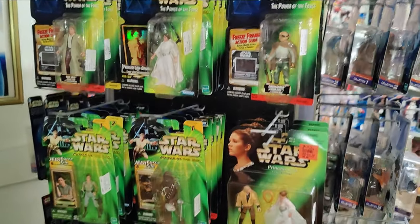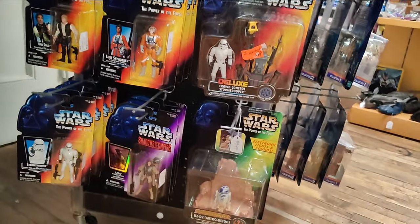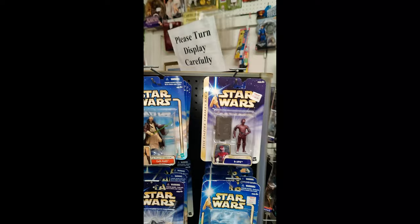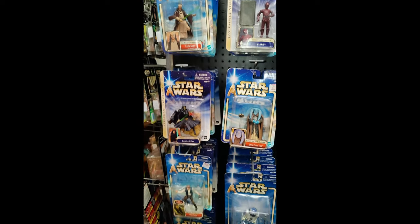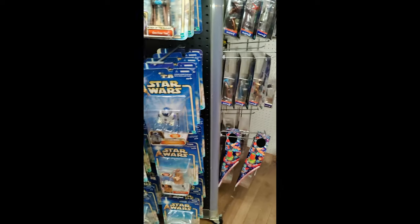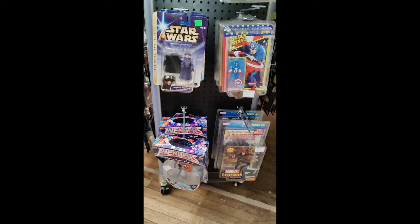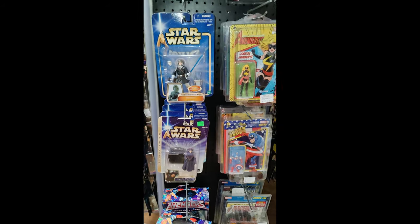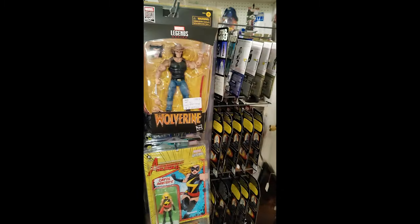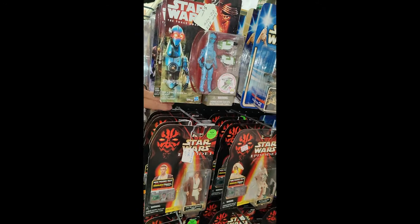Power of the Force. Here's the Saga cards. Episode One, some more Saga.